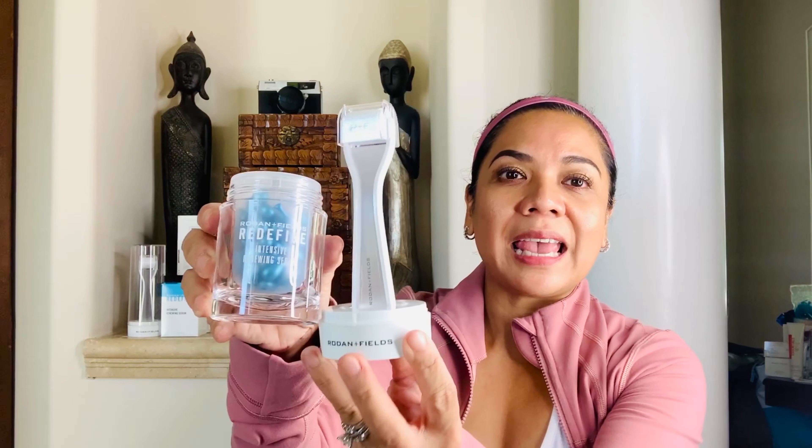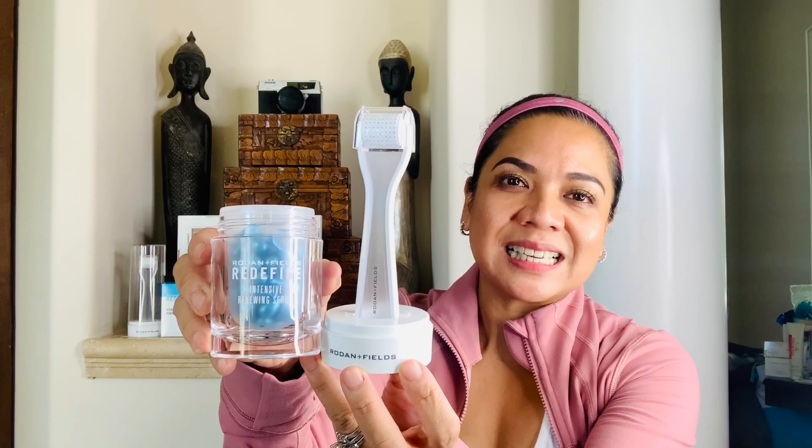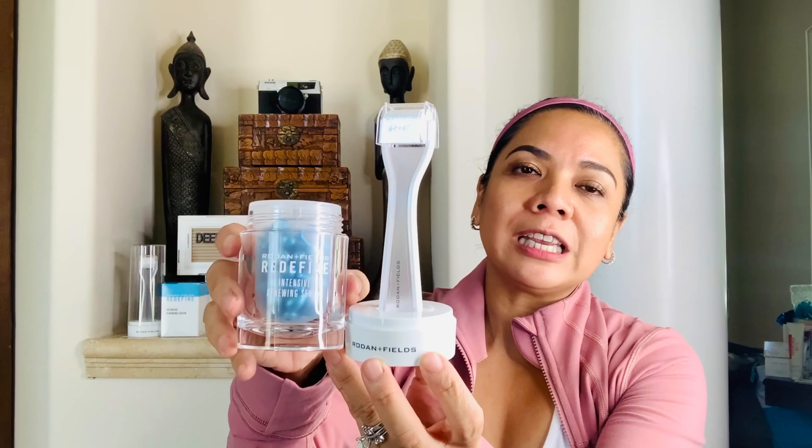Hi everyone, this is Kay and I am an independent consultant from Rodan and Fields. I'm very happy to share my favorites — I use it every night. In fact, it is the most powerful anti-aging product that we have at Rodan and Fields, and it is the AMP MD system.